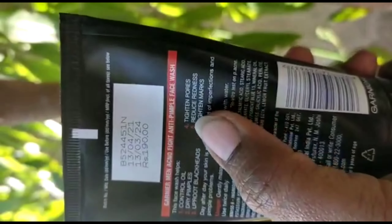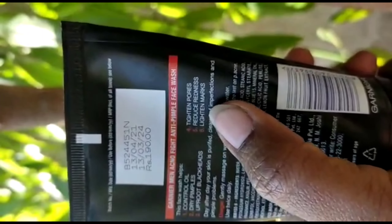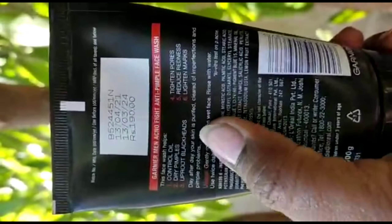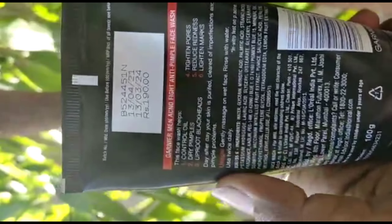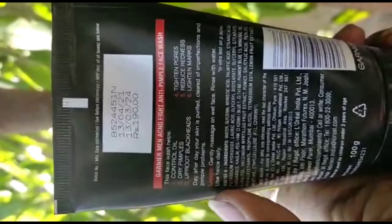This face wash targets 6 signs. The first sign is oil control, second is pore tightening, third sign relates to drying out pimples.